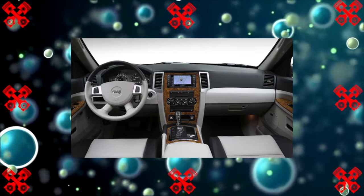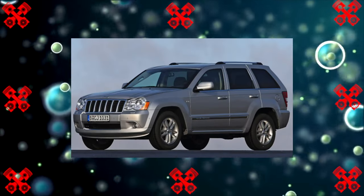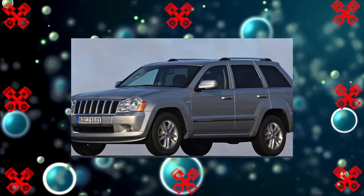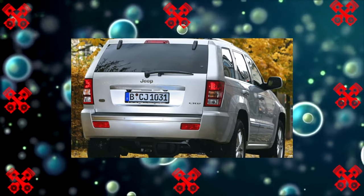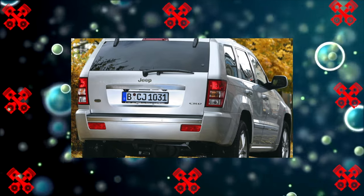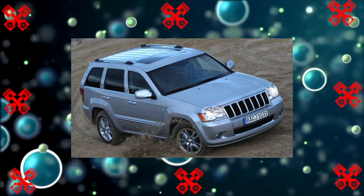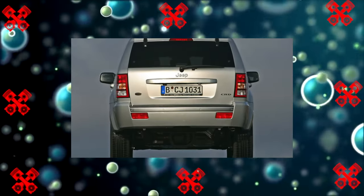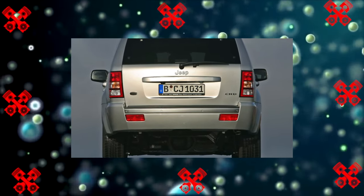Everyone connected with off-road knows the price of progress and is distrustful of everything new, especially that which is accompanied by revolutionary technologies and incredible breakthroughs. The Jeep brand has been balancing between market requirements, designers' ideas, common sense, and traditions for quite a long time. But if we talk about revolution, then the Grand Cherokee WK2 is the most successful example, as shown by its operation.